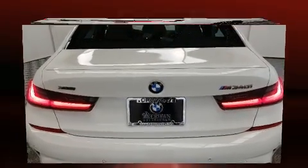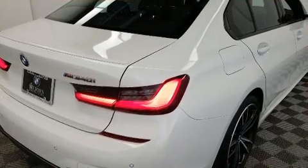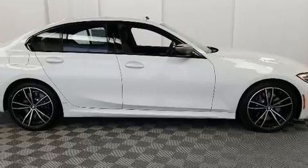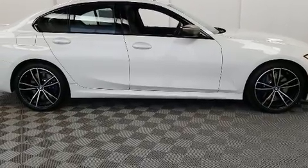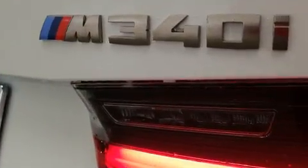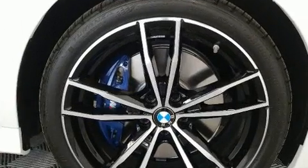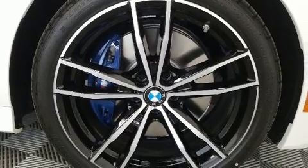BMW prioritized fit and finish, as evidenced by a built-in garage door transmitter, automatic dimming door mirrors, heated steering wheel, power moonroof, remote keyless entry, and one-touch window functionality.